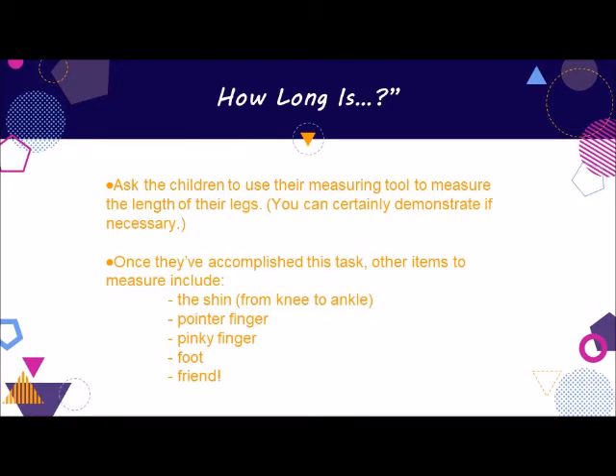To actually introduce the children to measuring with a ruler, yardstick, or measuring tape, play a game called How Long Is. Even if they can't yet determine how many inches something is, they'll be happy and proud to let you know that something is this long. Give each child a ruler, yardstick, or measuring tape. Then ask the children to use their measuring tool to measure the length of their legs. Once they've accomplished this task, other items to measure include the shin from knee to ankle, pointer finger, pinky finger, foot, or a friend. Later, you can set the children free around the room to determine the length of any object they want to measure. They'll love the importance of this task, and if you write down their findings, it will add even more value to their work.